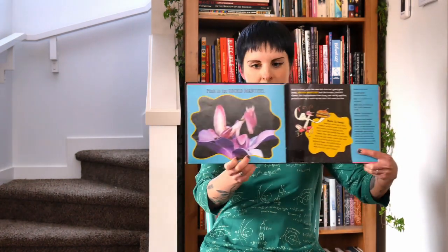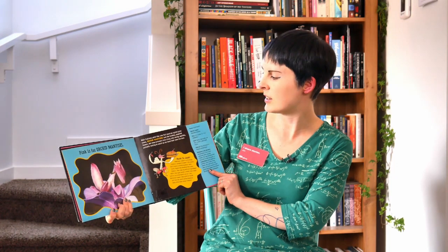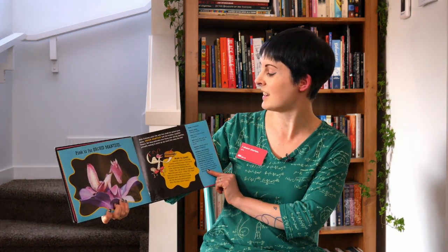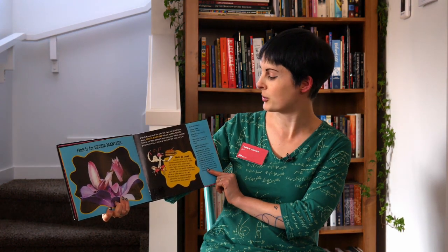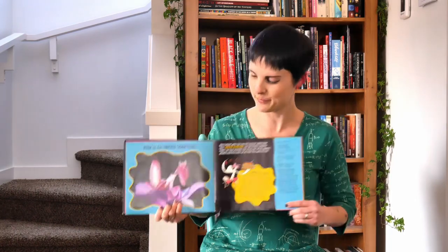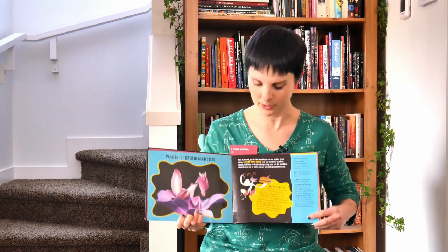Pink is for Orchid Mantises. Those look an awful lot like flowers, don't they? They stand out against green leaves but they can actually be pretty dangerous — they can snatch up any prey that comes close to them. Or they can have a sub sandwich depending on what they're in the mood for.